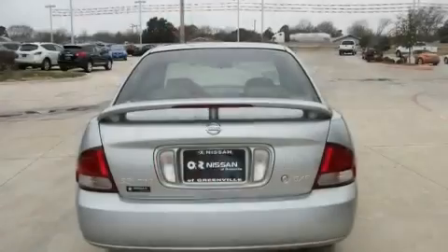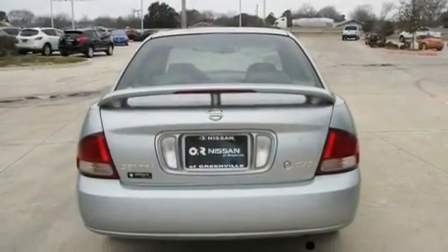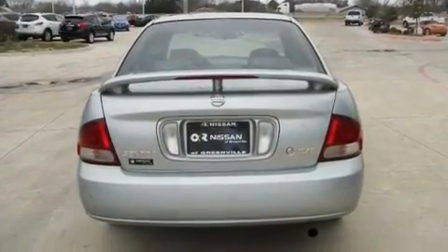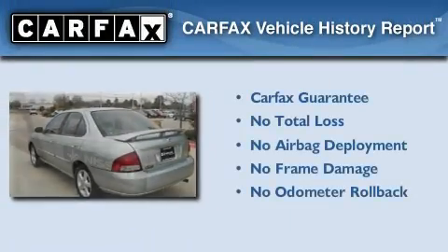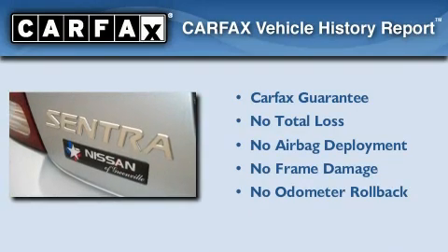With an EPA estimated rating of 35 miles per gallon on the highway, this automobile is clearly a fuel-efficient choice. Not to mention that this sedan qualifies for the Carfax buy-back guarantee.